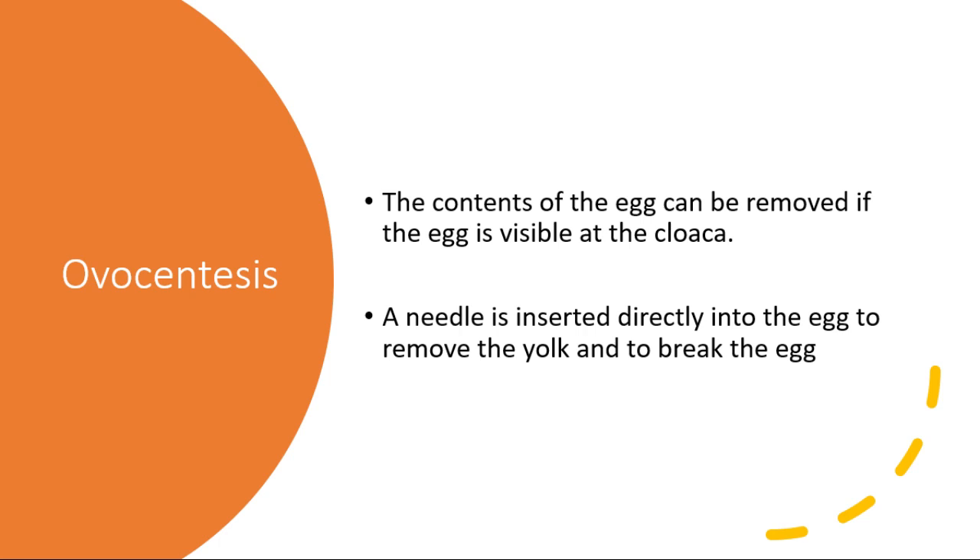For most cases, an injection of oxytocin is usually given to induce the laying of eggs. However, physical manipulation and ovocentesis is also one of the treatments available for egg-bound turtles.